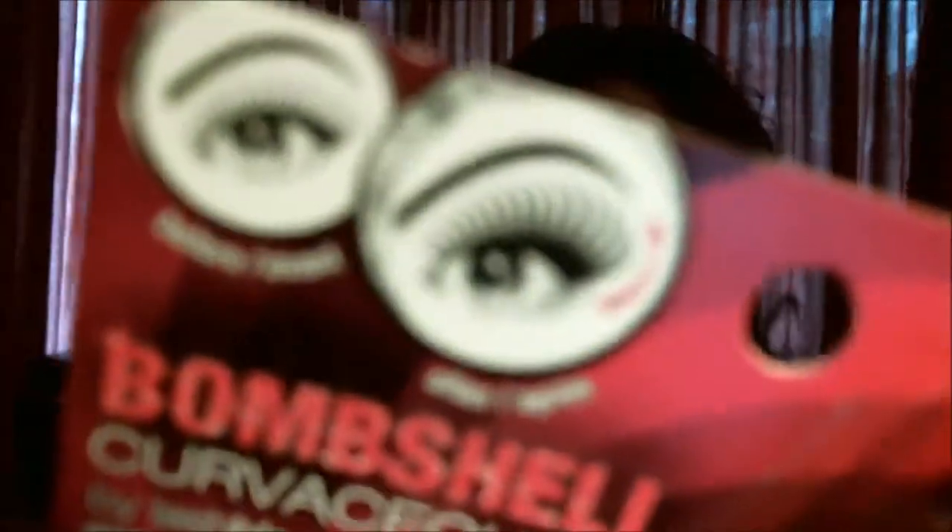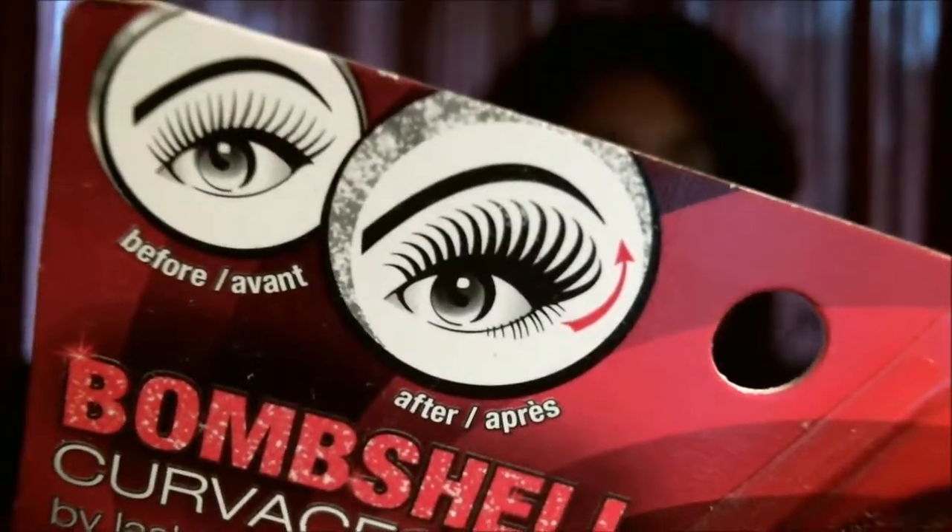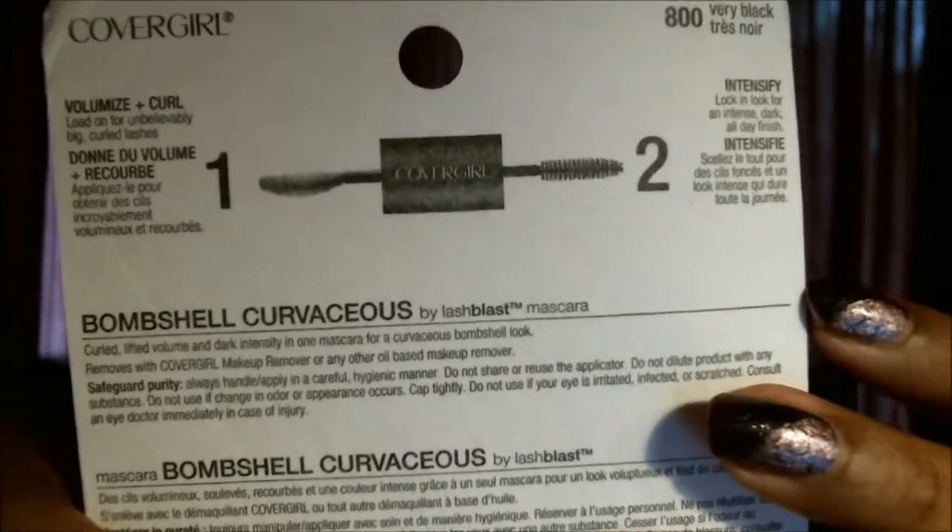Curvaceous by Lash Blast — oh, it's double-ended! I didn't even notice that. Step one: volumize and curl. Step two: intensify. I'd love to have that kind of result. The one they sent me is in Very Black, which is usually what I would purchase for myself, so that's perfect. It doesn't look like it's waterproof, which is usually what I'd go for, but that's fine — I'll give it a go. I'm using the Mary Kay and it's not waterproof, but it's been working well even in an extremely humid climate without smudging. So it doesn't have to be waterproof to wear well.